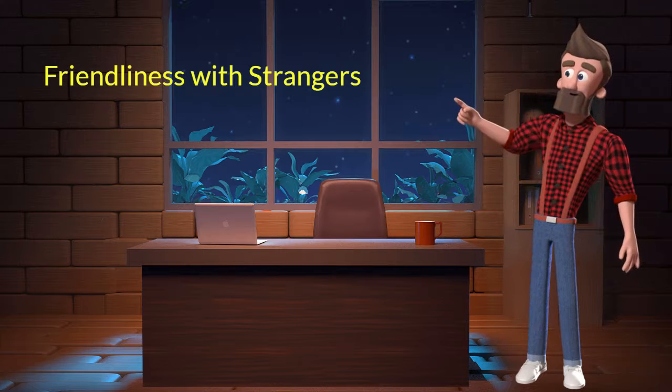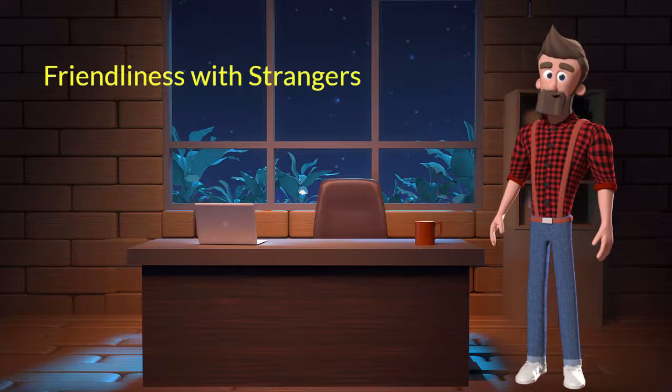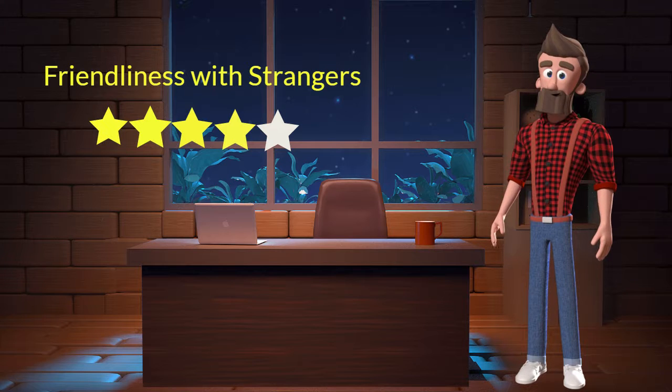Friendliness with strangers: This dog breed is very friendly with strangers. I will rate it 4 out of 5 for its friendliness with strangers. If you are looking for a guard dog, then you should not adopt this breed.